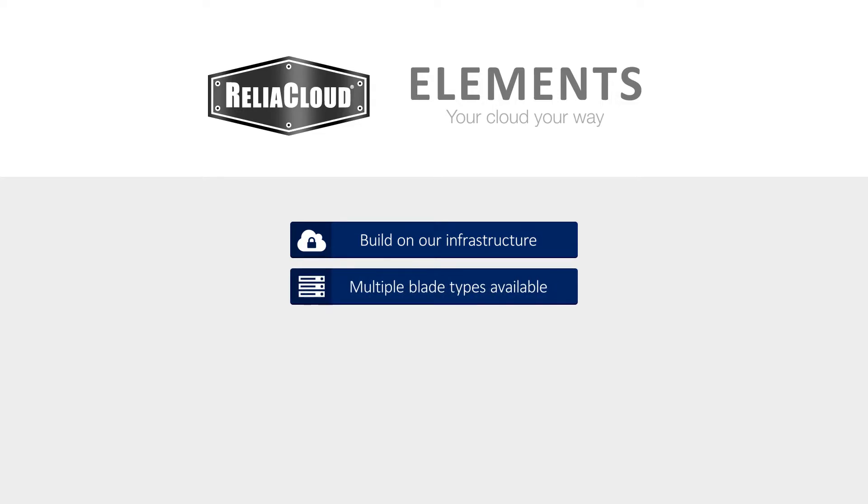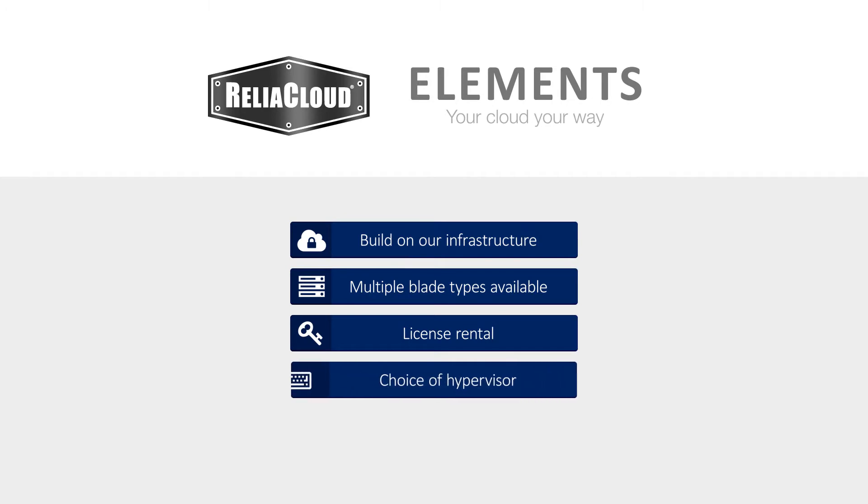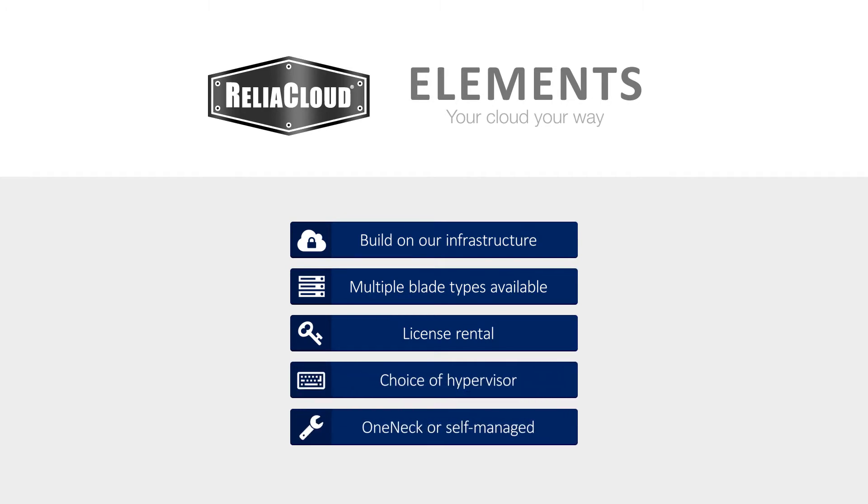On the other hand, you may wish to build a private cloud your way. With ReliaCloud Elements, you can. ReliaCloud Elements allows you to build your own private computing environment on a highly reliable and flexible infrastructure, leverage multiple blade types for hypervisors or dedicated OS use, leverage available license rentals via VMware and Microsoft, choose your own hypervisor platform, and either be One Neck managed or self-managed. Choose ReliaCloud Elements to acquire private cloud your way.